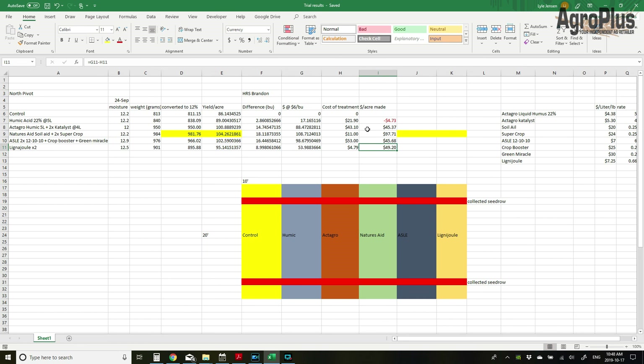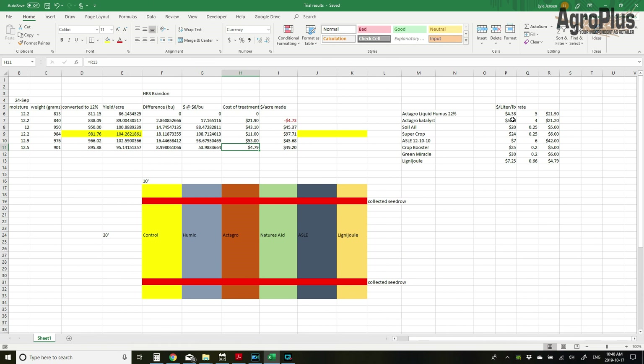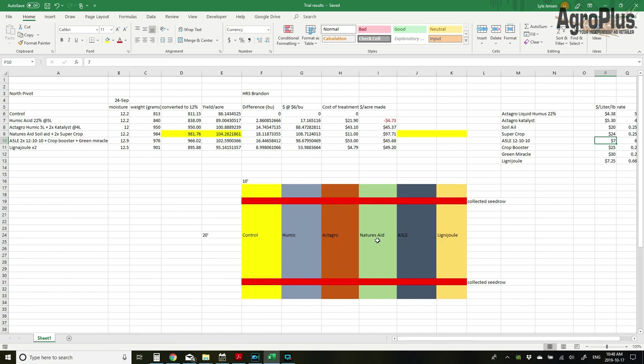When you're looking at rate of return: Nature's Aid — $11 in, makes you $97 out. Lignodule — less than $5 in, $50 bucks back. That is pretty hard to beat for a product you're just adding in while you're already in the field anyway. Over here I calculated out all the rates — dollars per liter or per pound in the case of the fertilizer in the ASLE. And this is basically how my plots were all set up: control, humic, ActiGrow, Nature's Aid, ASLE, and Lignodule, with about a two-foot walkway between each plot.